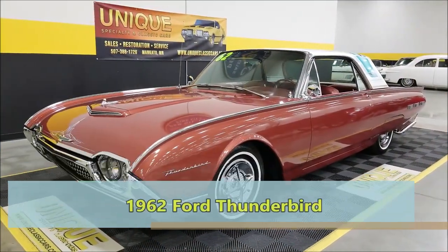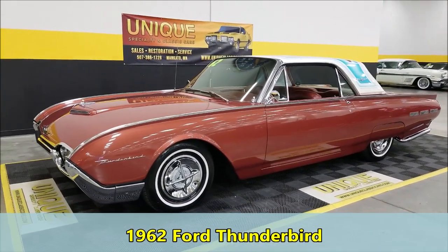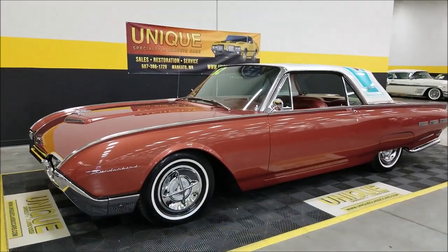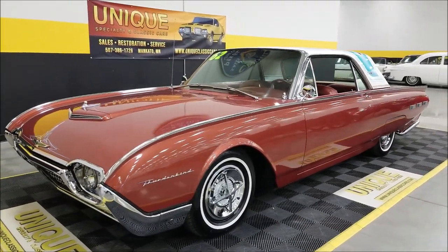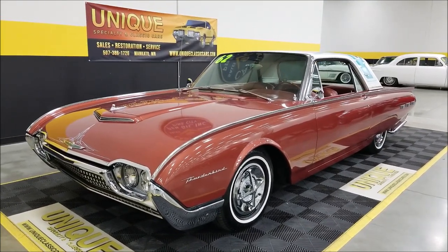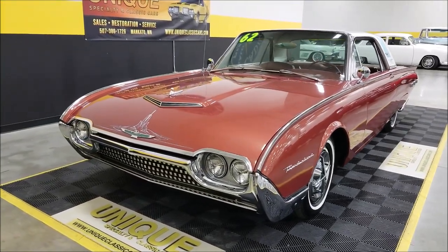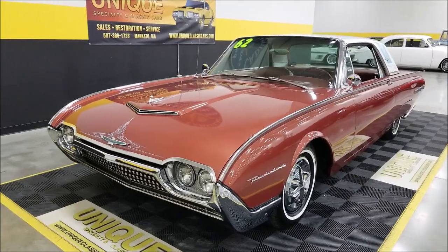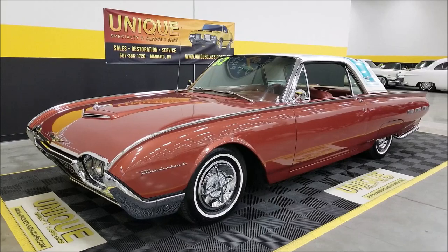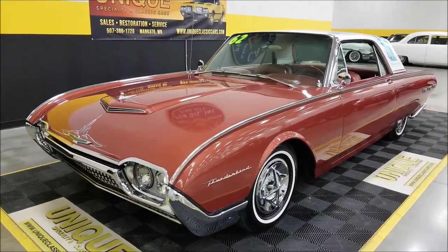Take a look — it's a 1962 Ford Thunderbird hardtop, commonly nicknamed 'bullet nose birds.' This particular one is nicknamed the Tiki Bird. Underneath the hood is a 390 four barrel, which is the way this car came from Ford back in 1962, paired with a Cruise-O-Matic automatic transmission.